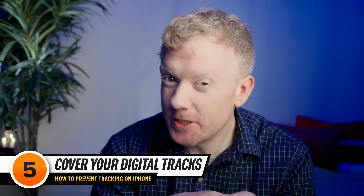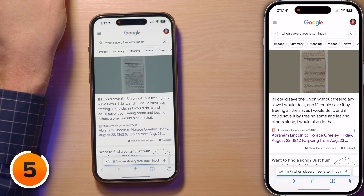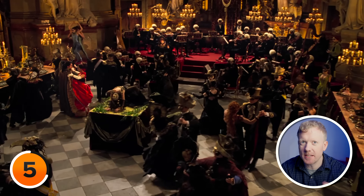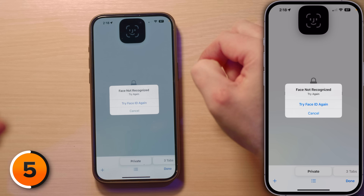Now let's talk about keeping your digital footprints in Safari elusive. Open the Safari app — this is your gateway to the internet without leaving a trail. Once in Safari, you're just a couple of taps away from private browsing mode. When using private browsing, your browsing details aren't saved and aren't shared across your devices. To activate it, tap the tabs button at the bottom of the screen, then tap Private on the left-hand side. The search field background will change, signaling that you're now in stealth mode.